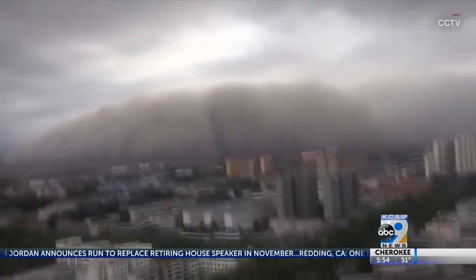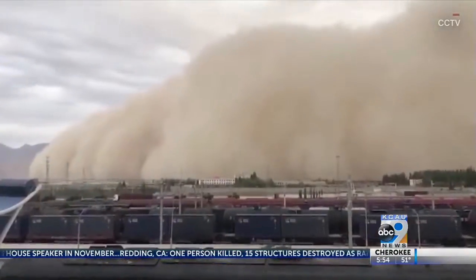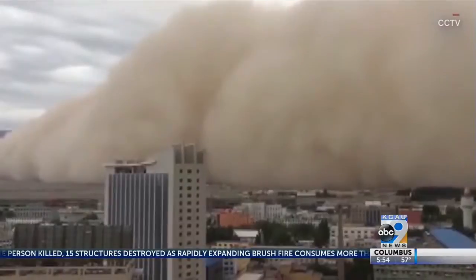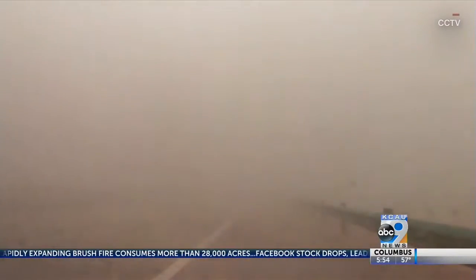Speaking of high winds, check out this massive sandstorm that swept across northwest China. It happened in Gulmu City in the Qinghai Province. Locals report the fast-moving plumes swept across the city in just minutes. No damage or injuries were reported.